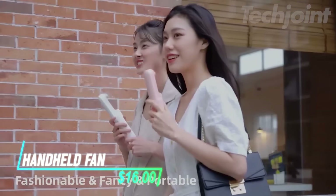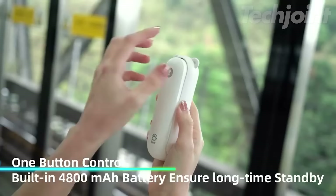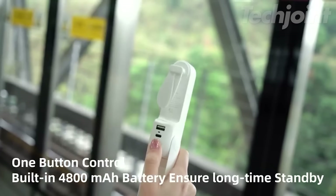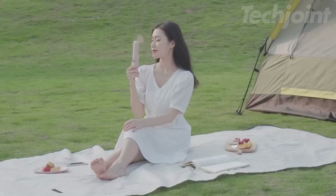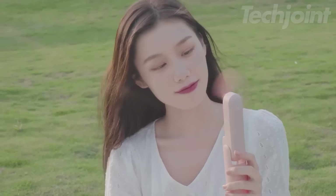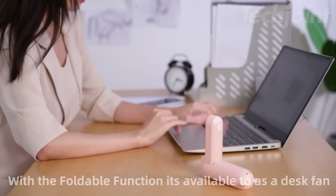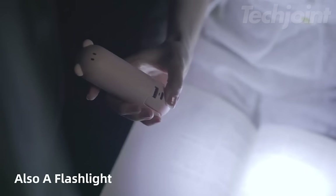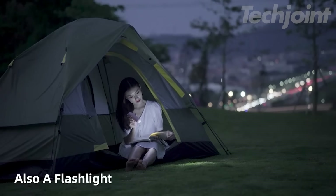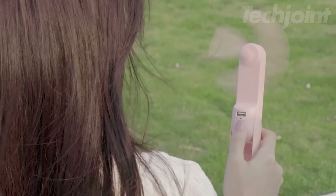Stay cool on the go with this compact and powerful rechargeable fan. It boasts an impressive battery life, lasting up to 46 hours on a single charge, and features updated blades for 30% stronger airflow. The foldable pocket-sized design makes it easy to carry, and it even doubles as a power bank for charging your devices in emergencies. With a built-in flashlight and included wrist strap, this fan is a versatile companion for travel, outdoor activities, or everyday use.